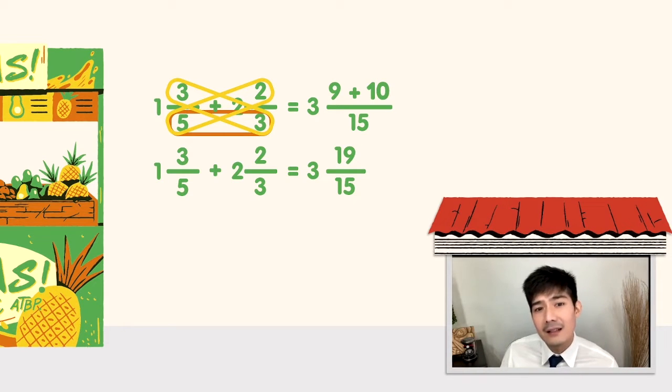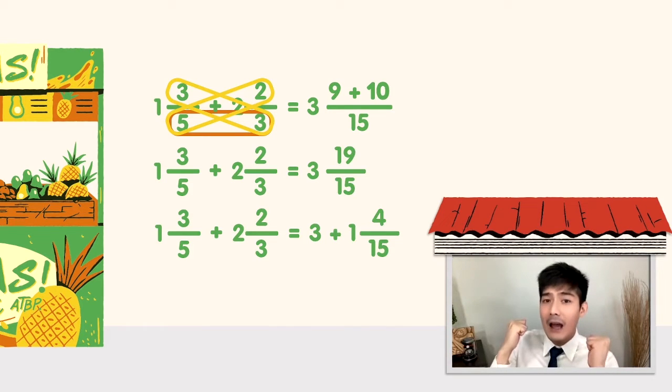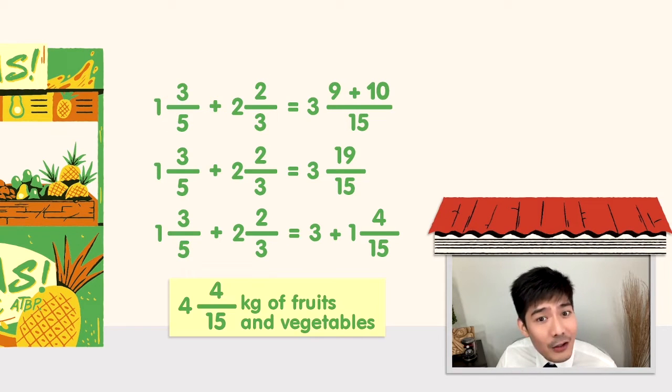Anong ginagawa sa improper fraction? I-simplify natin. 19 divided by 15 is 1 remainder 4, kaya ang simplified form nito ay 1 and 4 over 15. Nambalikan natin yung original problem natin — adding the whole numbers: 3 plus 1 is 4. So ang nabiling gulay at prutas ni Aling Baby ay 4 and 4 over 15 kilograms. Don't forget the kg label.